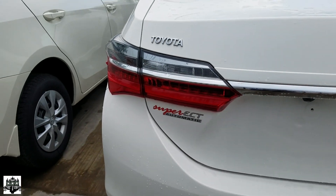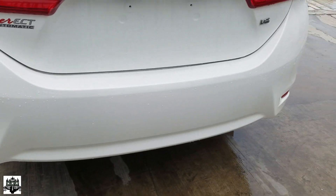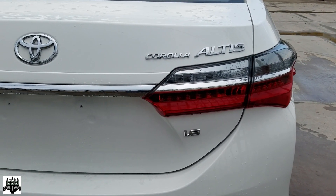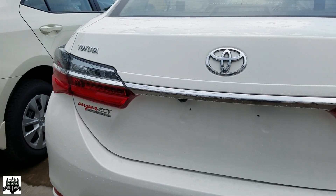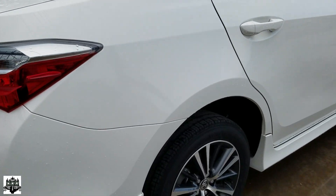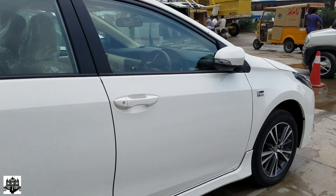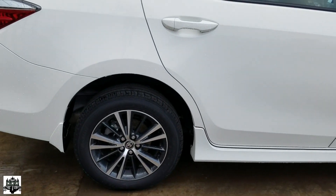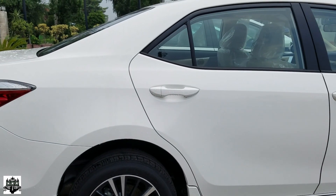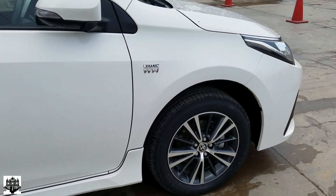Moving to the back, we have very beautifully designed tail lights with rear reflectors. Inshallah I will soon conduct a review on the Toyota Grande, which is the top-of-the-line variant. The car features a dual VVT-i model and side mirrors with LED turn signals. Unfortunately, the Toyota Corolla Altis does not come with parking sensors, which is really a very big con.